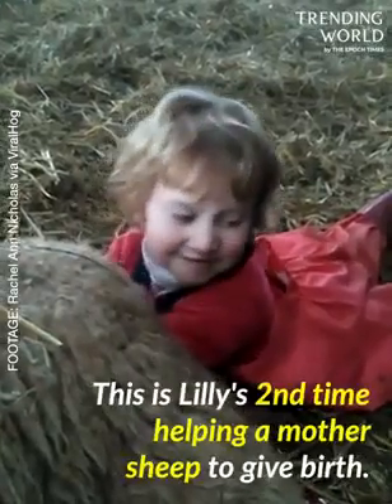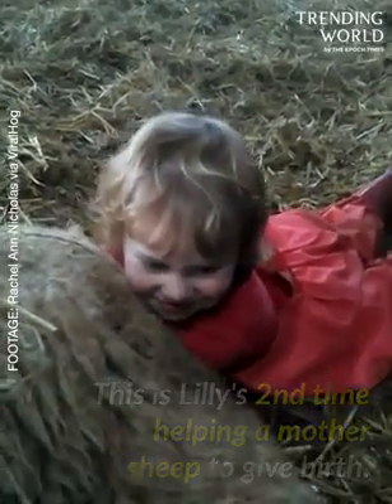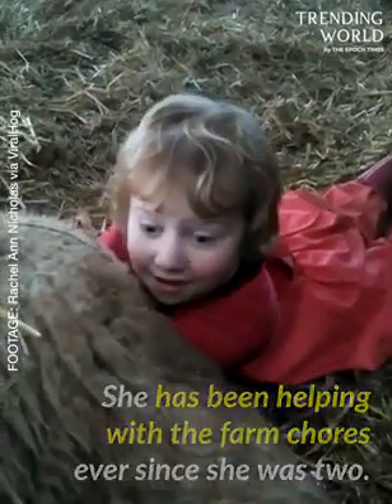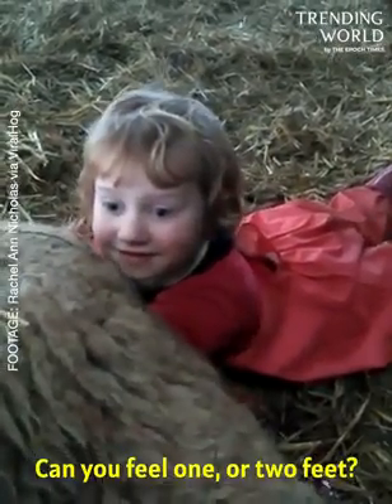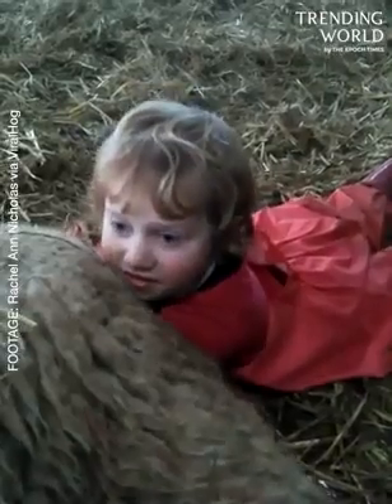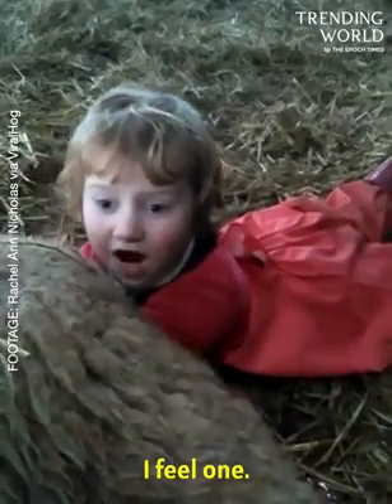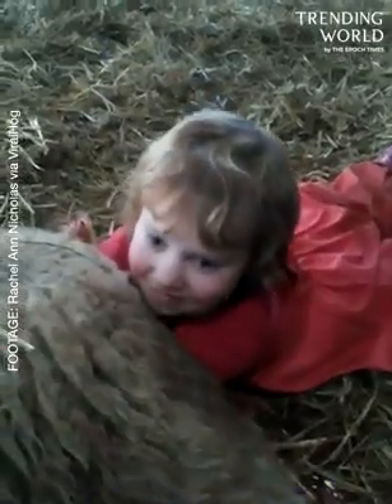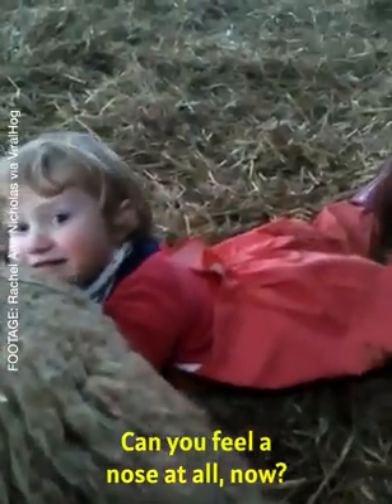This is Lily's second time helping a mother sheep to give birth. She has been helping with the farm chores ever since she was two. Can you feel one or two feet? I feel one. Can you find the other one? Yes. Because you've got two feet there.